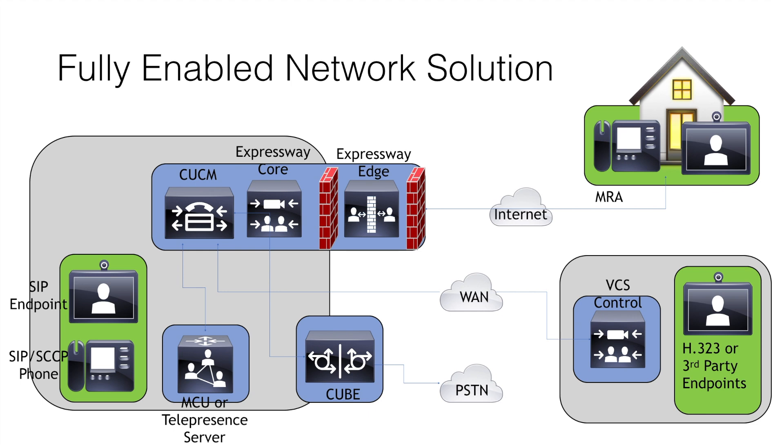Once Cisco acquired Tanberg they had to make some immediate changes to the network topology by blending certain elements of the two solutions. The CTMS server was retired and Cisco went with the MCU and telepresence server for multipoint conferencing. The ISDN gateway was retired and Cisco went with CUBE or IOS gateways with PRI cards for IP to ISDN access. The VCS Control was recommended for H.323 endpoint or third-party endpoint registration, however the CCM was Cisco's choice for the primary call control server. All SIP endpoints and voice over IP phones could continue to register to the CCM as before. Starting with version 8.1, Cisco introduced a new pair of servers called the Expressway series, which were based on the VCS firmware.